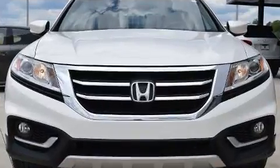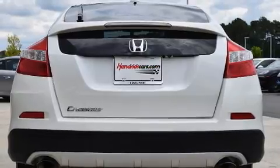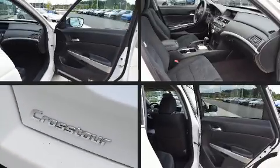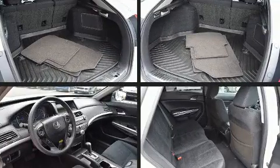Top features include front fog lights, speed-sensitive wipers, an automatic dimming rear-view mirror, an outside temperature display, power door mirrors and heated door mirrors, and a split folding rear seat.